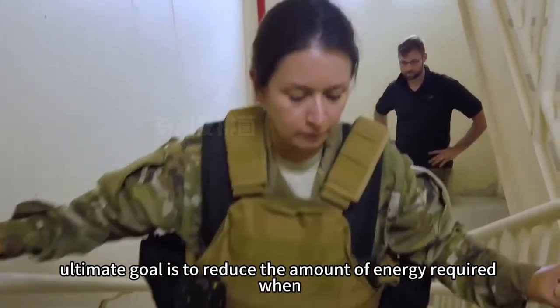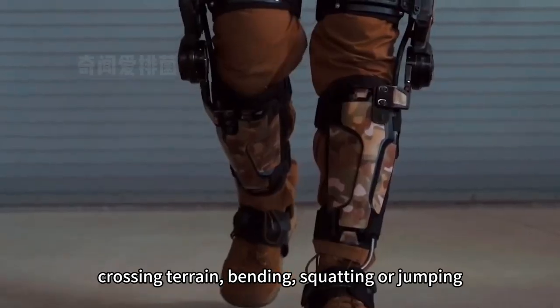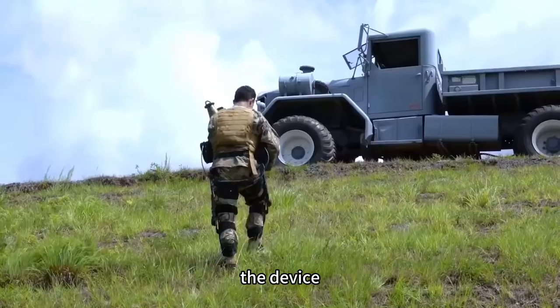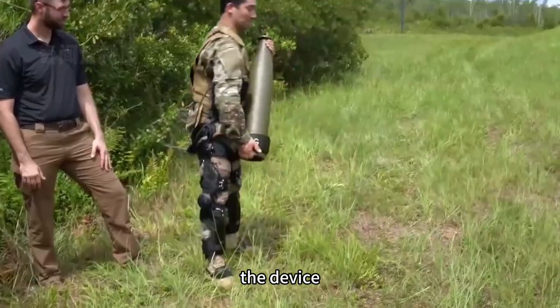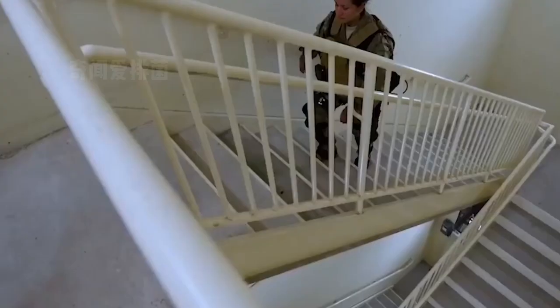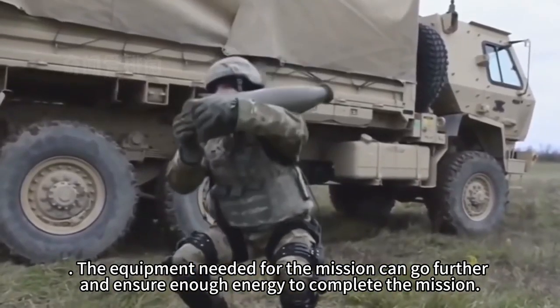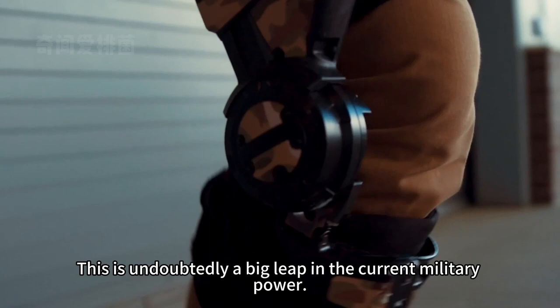The ultimate goal is to reduce the amount of energy required when crossing terrain, bending, squatting, or jumping. The device works particularly well when walking up and down stairs or on sloping surfaces such as hills or city stairs. Soldiers equipped for a mission can go further and ensure enough energy to complete it. This is undoubtedly a big leap in current military power and may have an unprecedented impact in the future.